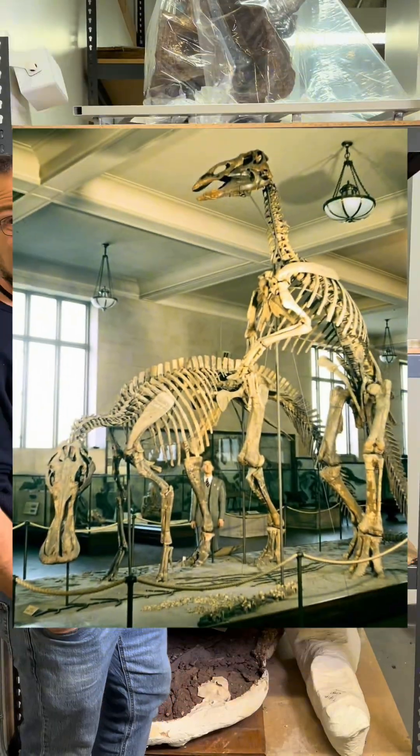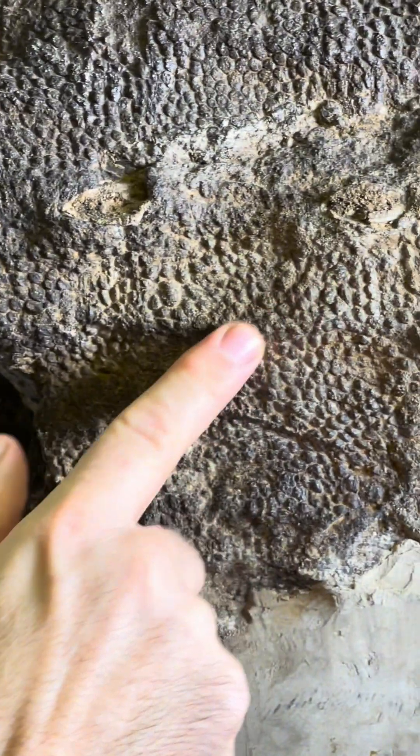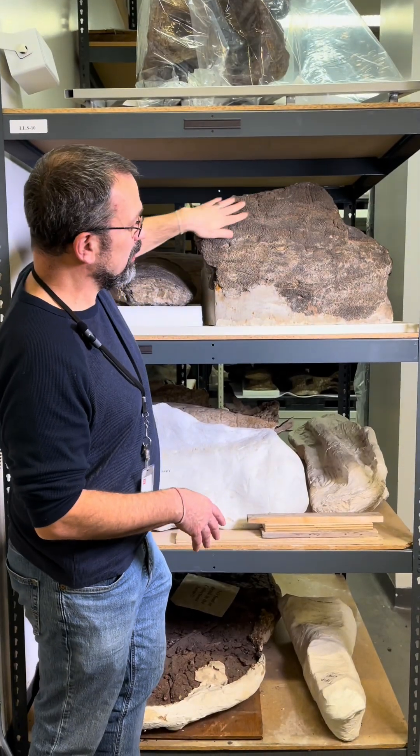This is part of the tail of a duck-billed dinosaur that still has the skin impressions, or even the fossil skin itself, on it. All over the surface you can see beautiful texture.